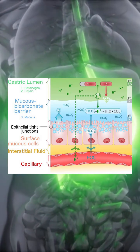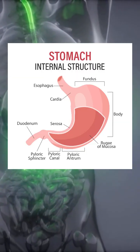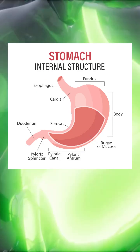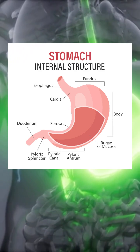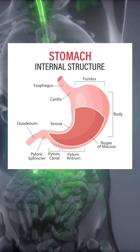The stomach is also a sensory organ. Stretch receptors detect volume. Chemoreceptors detect acidity and nutrient content. These signals regulate motility and determine the rate of gastric emptying. The pyloric sphincter releases chyme into the small intestine in carefully timed pulses, preventing osmotic overload and ensuring proper enzymatic digestion downstream.